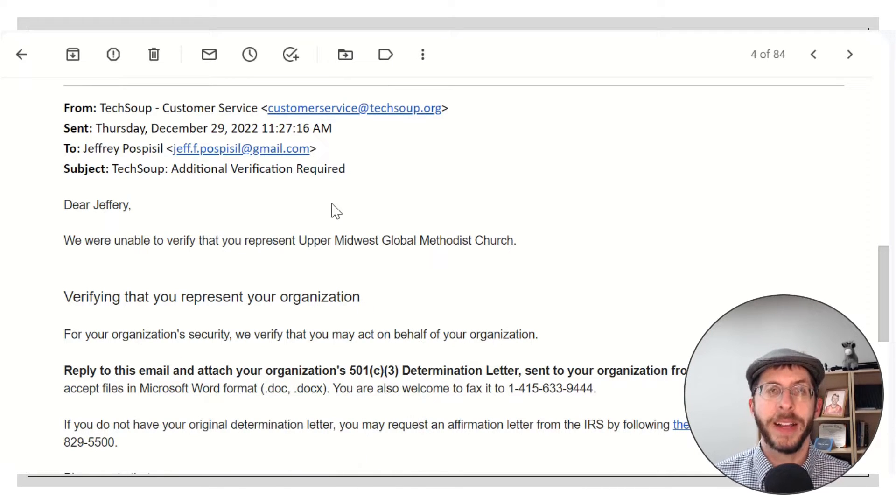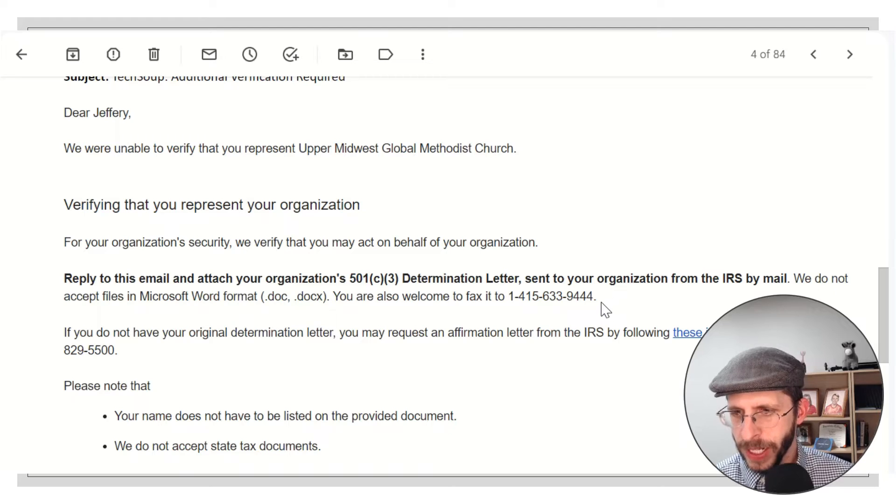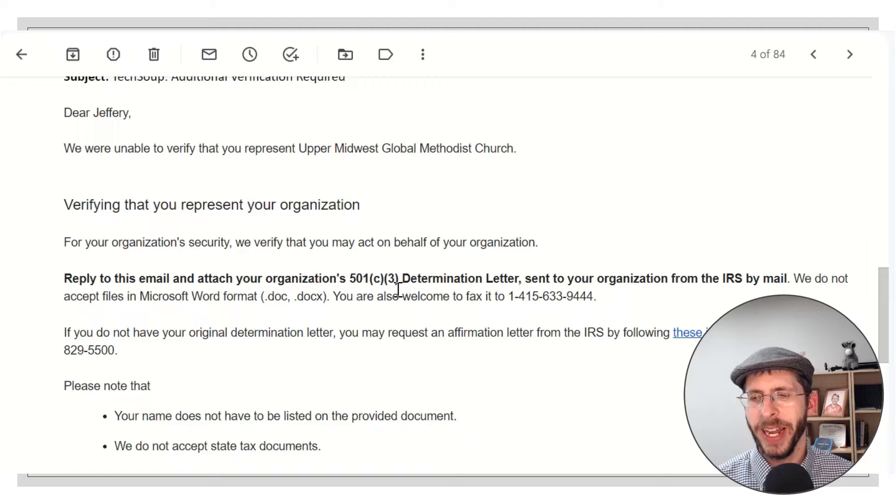We're going to start here where I left off last time. Last time I was waiting for TechSoup to approve my charity as an official charity. They really want to guard against anyone taking advantage of this program because donors are giving to TechSoup, and TechSoup is connecting them with qualified charities. So they're asking for a determination letter — my 501c3 determination letter.